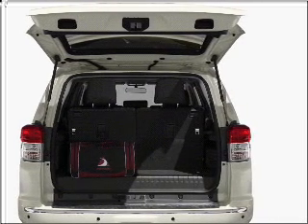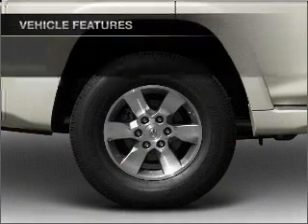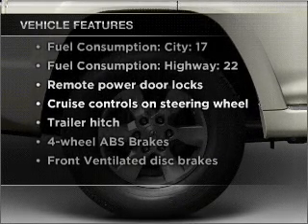You will appreciate the safety feature of anti-lock brakes. Let the sun shine in with a sunroof. And with these notable features, you won't want to miss out on the opportunity to own this amazing vehicle.